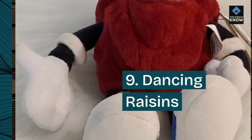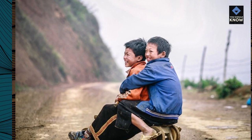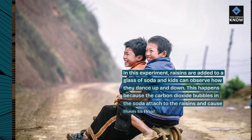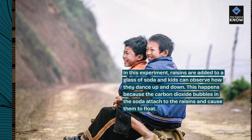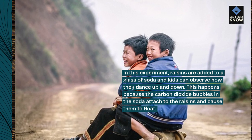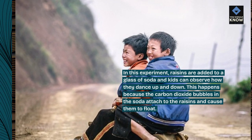9. Dancing Raisins. In this experiment, raisins are added to a glass of soda and kids can observe how they dance up and down. This happens because the carbon dioxide bubbles in the soda attach to the raisins and cause them to float.